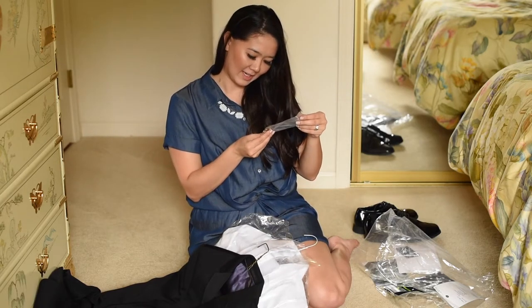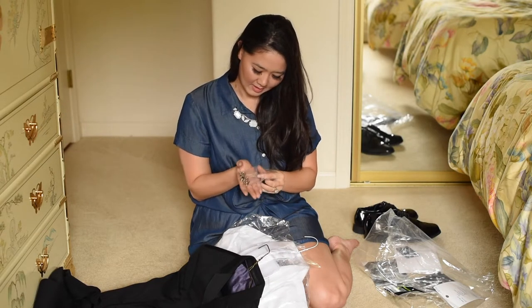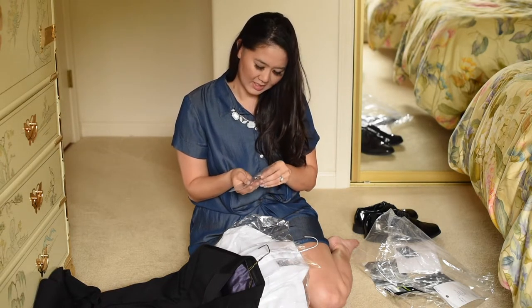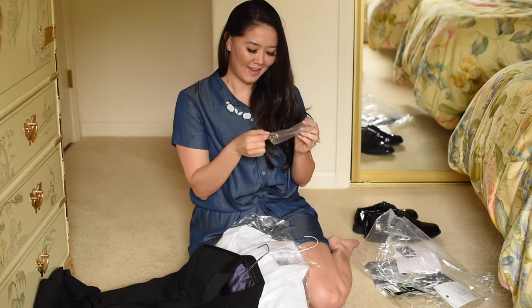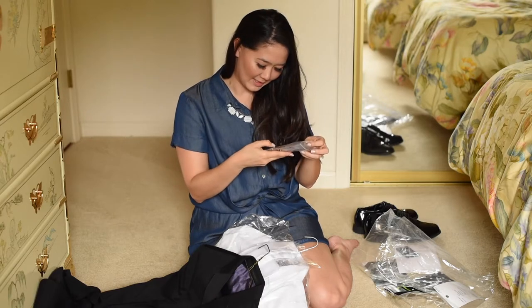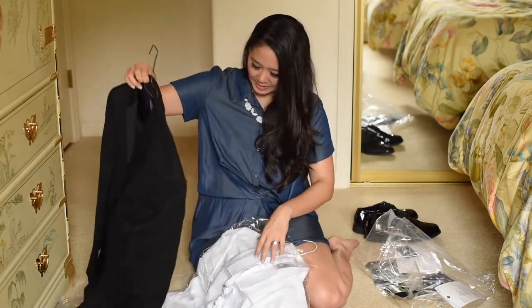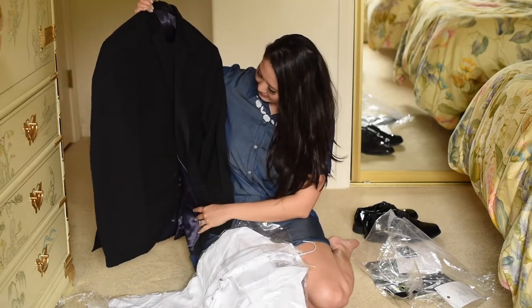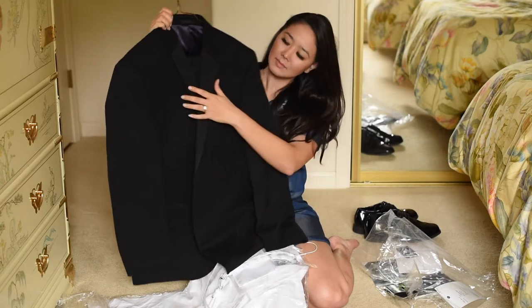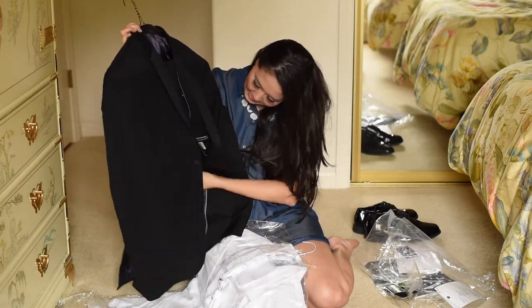We've got some cufflinks here — I don't actually know how cufflinks work, but I think they add a nice little touch. Some black and gold ones. And then the actual suit — just a nice simple black suit and pants in here.